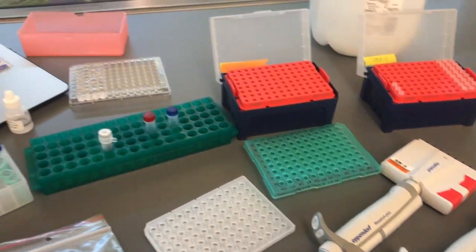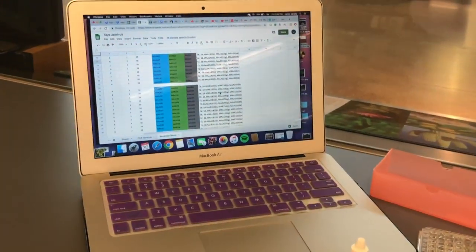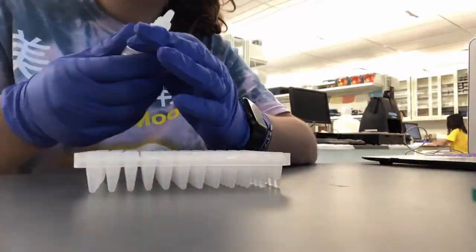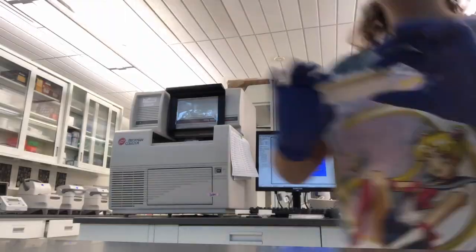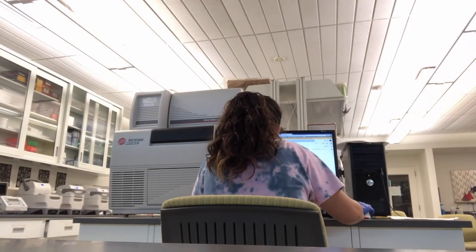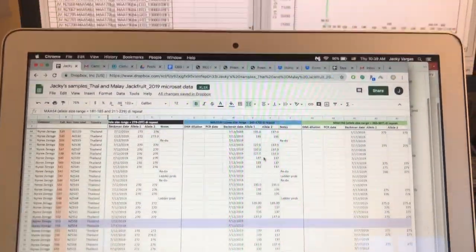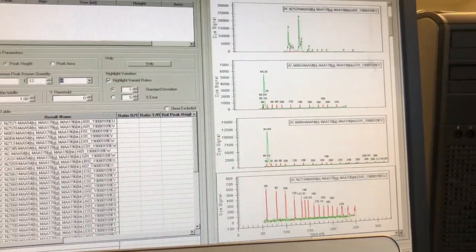Now we are ready to set up a Beckman, but quick — we only have 15 minutes to set up everything and put it on the Beckman itself. And now we're done. Or are we? Two months later, now I have all of this data to assess genetic diversity.